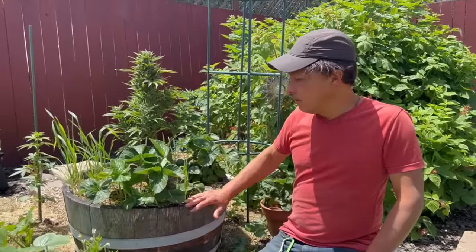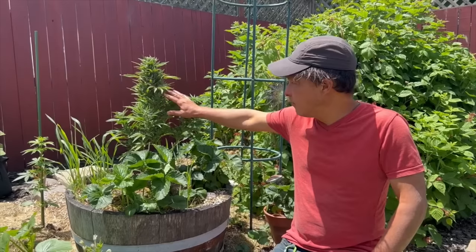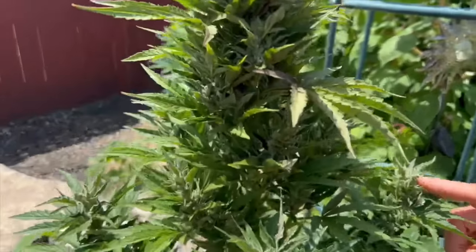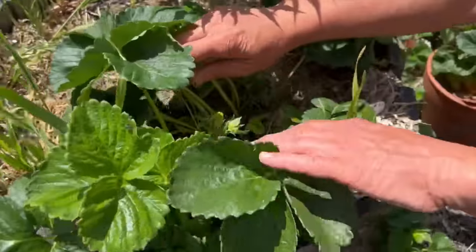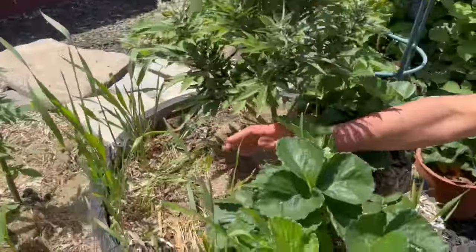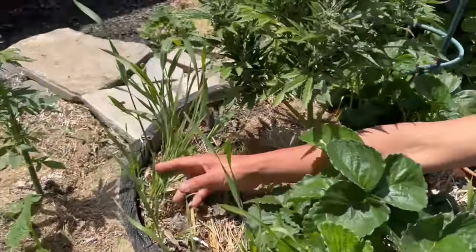So here's an update on the wine barrel. We showed the autoflower last time — this is the Critical Number Two autoflower doing quite well. It has a really nice smell and buds are starting to form, so it's getting pretty close. The strawberries are growing even larger, and you can see he's got some strawberries waiting to ripen, as well as mulch and a cover crop. He's letting some of the wheat he had grow out.